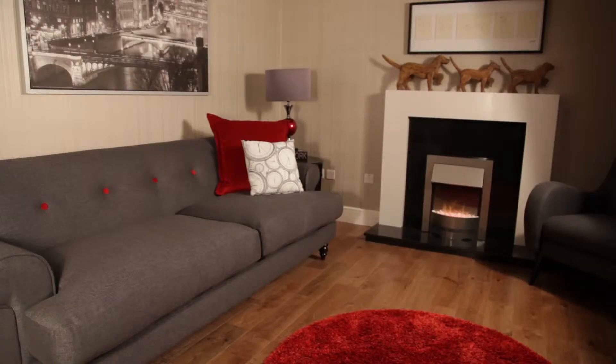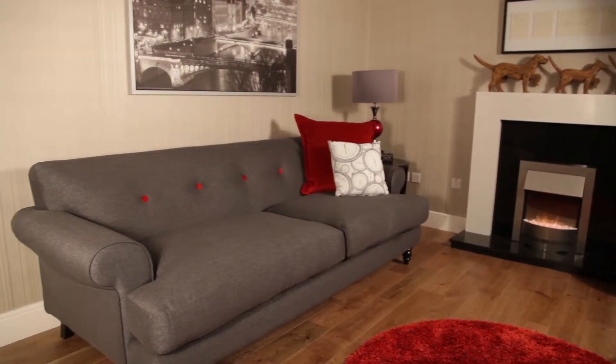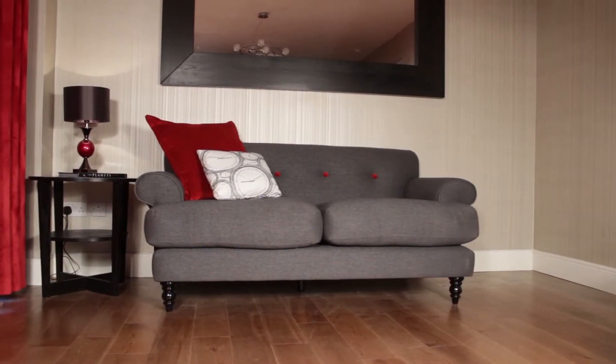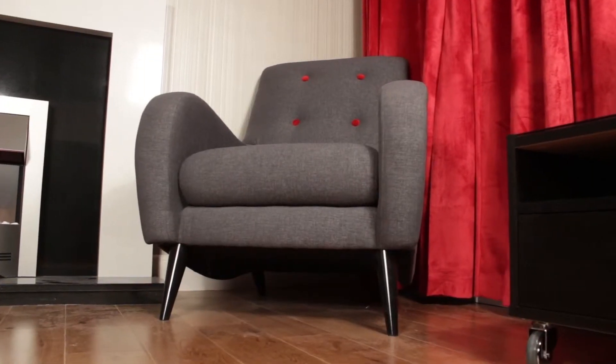This range is the Patent range from DFS and I love this grey colour. They're really comfortable sofas — you can really sink into them. I especially like the chair in this range; I just think it's fab and sets off the whole style of the room.